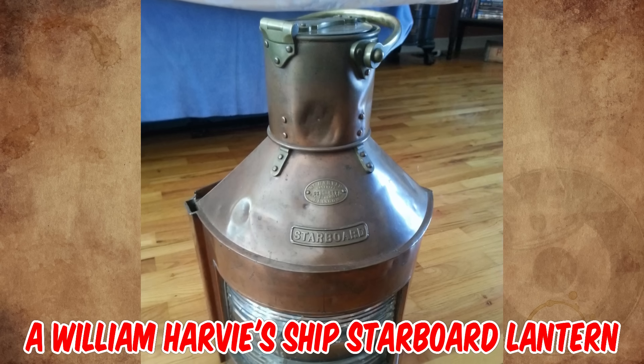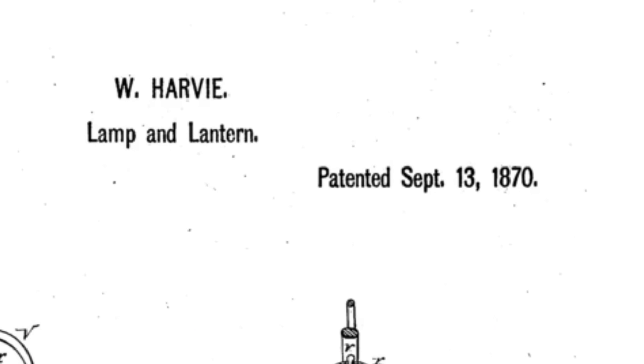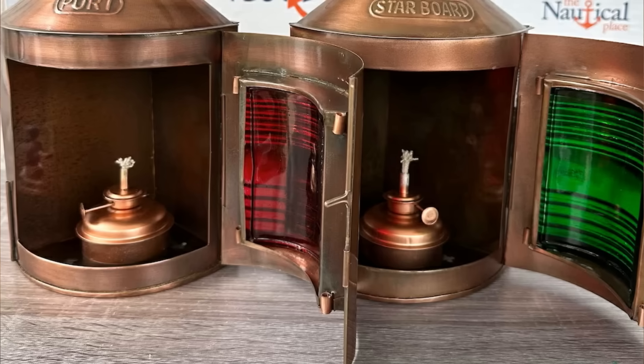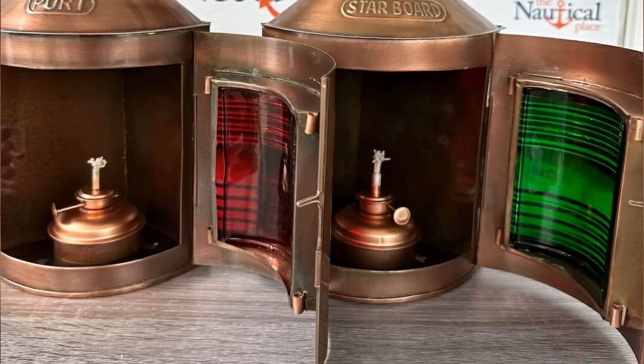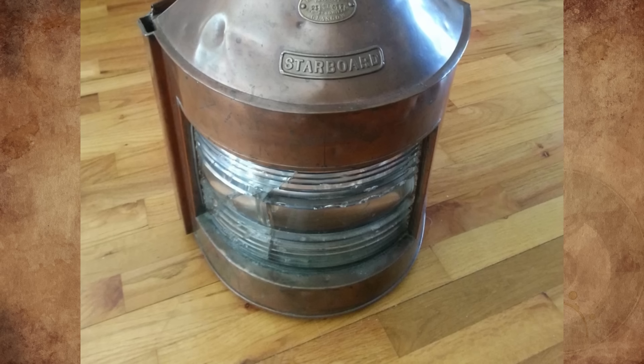It's a William Harvey's ship starboard lantern. The design was patented on September 13, 1870, in Broomielaw, Glasgow. The red ones are port lights for the left side of the ship, and the blue or green ones are starboard lights for the right side of the ship. These port and starboard lights are also called running lights.